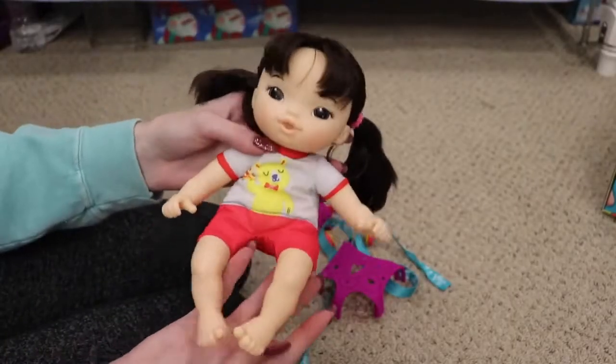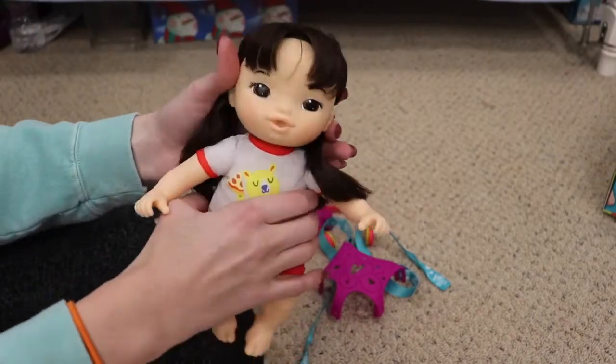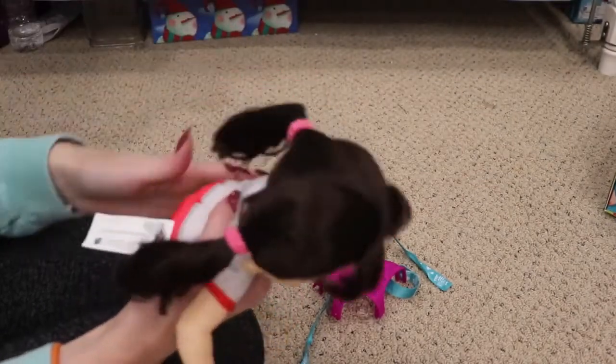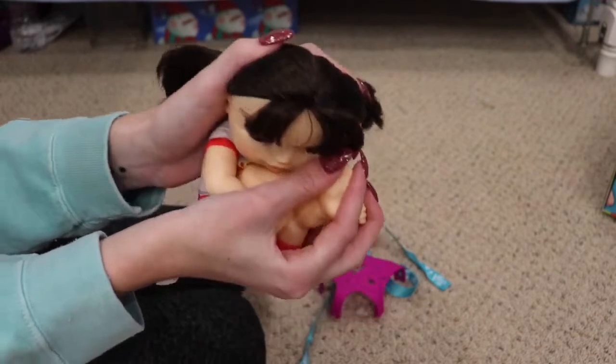This is Little Iris — she's the first one we're going to take a look at. As you can see, she's really little — perfect for on the go. This is the perfect doll to travel with and just bring everywhere because she's nice and tiny. She's soft, and she can squish up if you need to fold her into a small space.